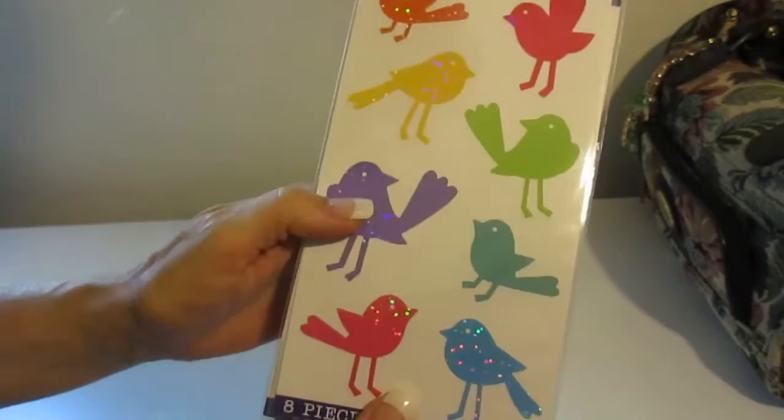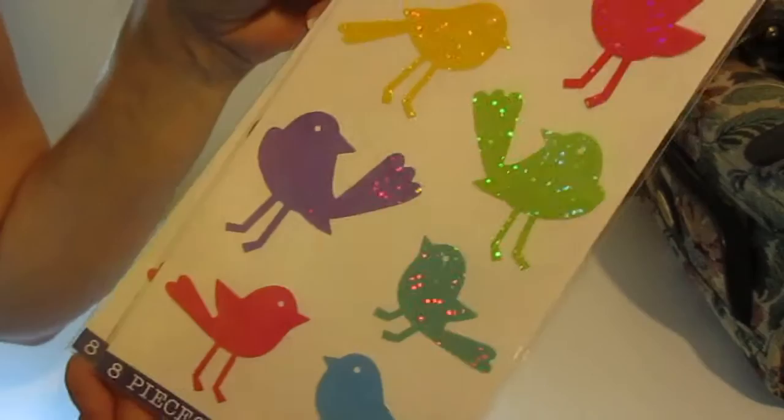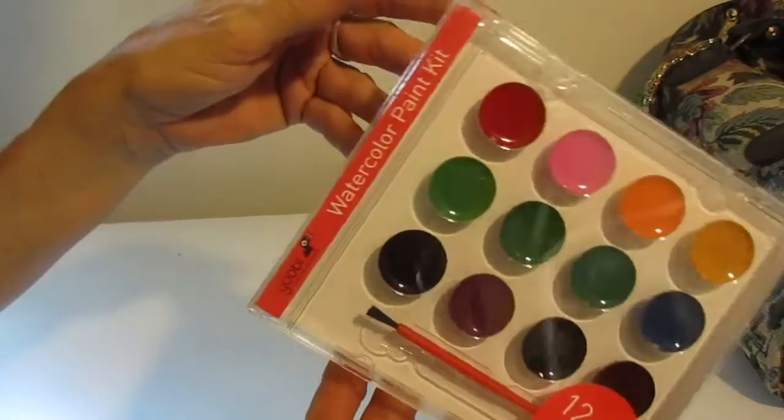I bought a couple pages of these — I thought they were so cute, and it wasn't until I got home that I realized in the right light they sparkle. I love birds. I think I picked these up at Target — also a little watercolor set, just a small one that looks like a CD case. It's just big enough for me, it'll fit in nicely and won't take up a lot of space in the bag.